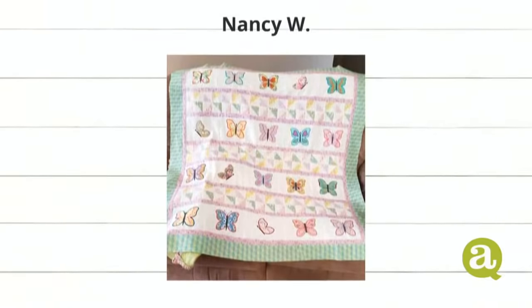Next up, we have this super darling butterfly quilt by Nancy W. Look at how cute those are. Those little pinwheel blocks are from the cube — so cute. And look, they're like half butterflies — they're flying! The other ones are just sitting on the flowers. Nancy, it's beautiful.